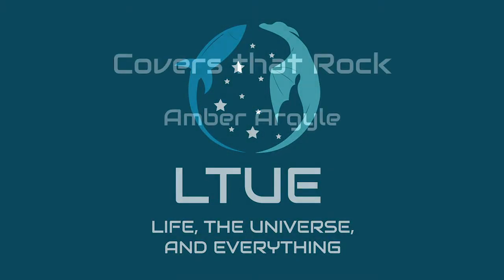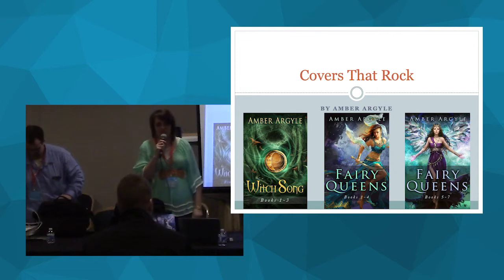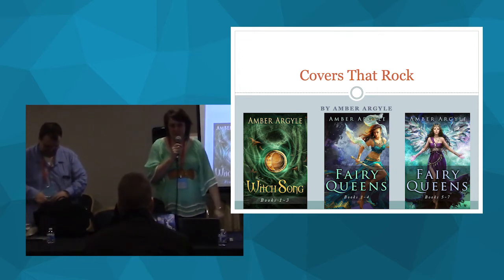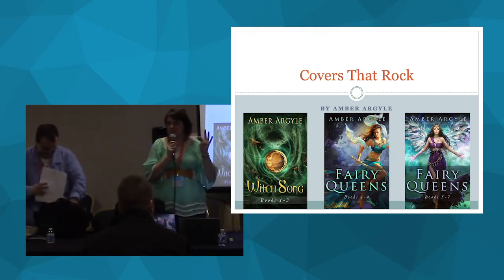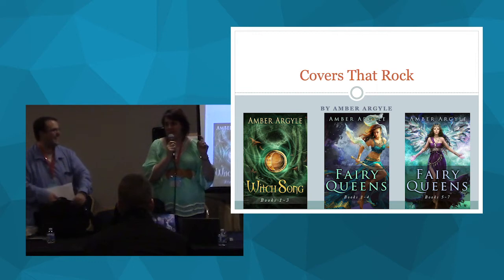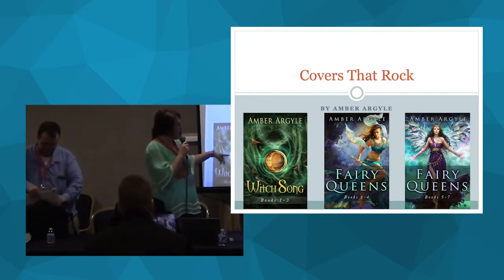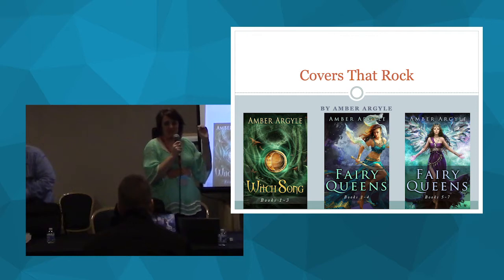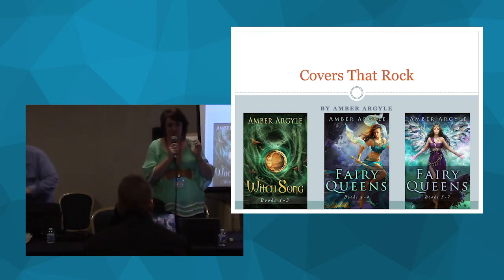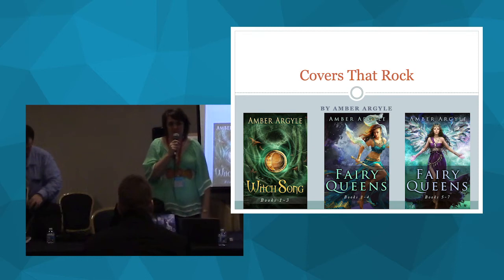My name is Amber Argyle. My first book was published in 2011, and I've worked with editors, cover designers, illustrators, graphic designers — kind of the whole gamut. I have two series out: one is a trilogy, and one is seven books. I'm going to talk about how I do the concepts for my covers. I have illustrators and I tell them exactly what I want. I do hours and hours of research, and I really believe my covers are the difference between the fact that I make pretty good money and authors that have really good books but don't make as much.